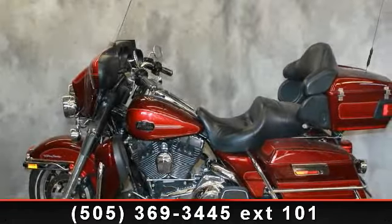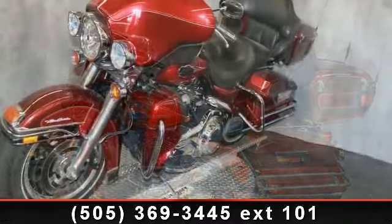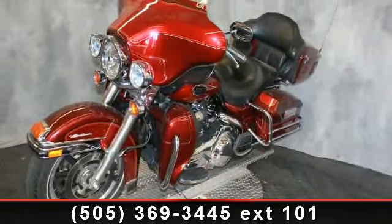Check out this 2008 Harley-Davidson FL-HTCU ElectraGlide Ultra Classic. If you are looking for a great motorcycle, this one could be yours today.